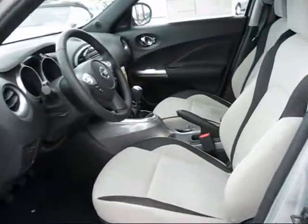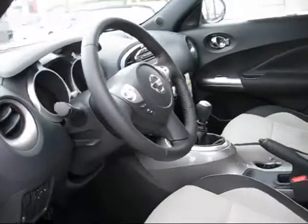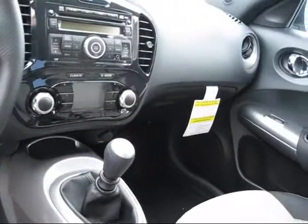It is a mini crossover vehicle. It is a well-appointed vehicle, right down to the aspect that you can get Bluetooth right on the steering wheel for your Bluetooth cell phone, which is standard equipment on the vehicle.